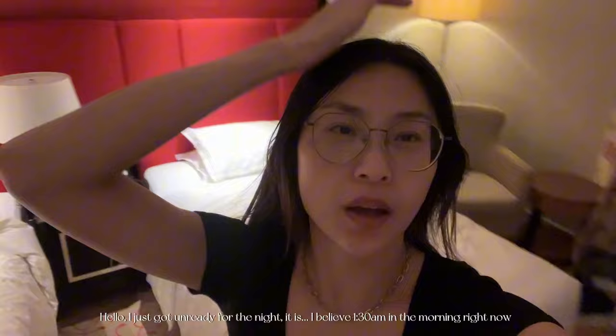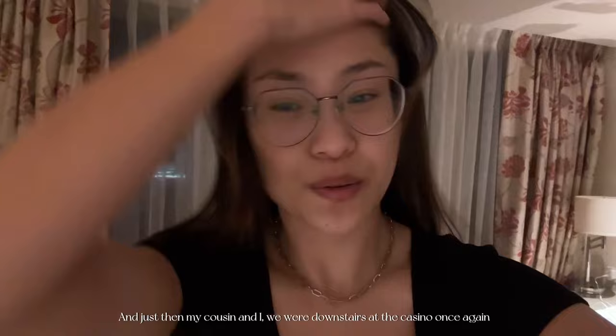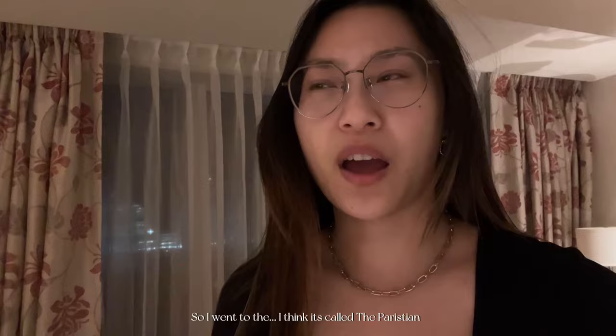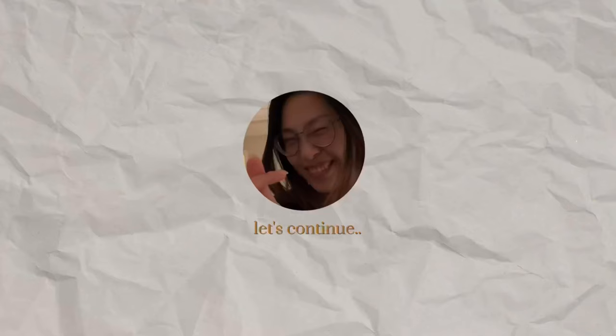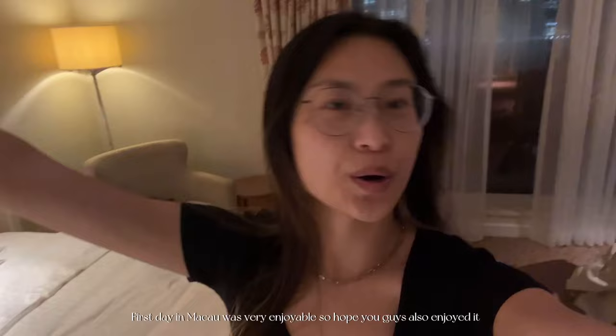I just got unready for the night. It is about 1:30 a.m. right now, and my cousin and I were downstairs at the casino once again because it is my first time at the casino — pretty exciting. The second time we went to a different hotel and it was a completely different vibe. Every single hotel has a different vibe at a different casino. I went to the one I think called Aumun Balayan and I started winning quite a bit. To me it's quite a bit because it's my first time. Good night everyone — first day in Macau was very enjoyable!